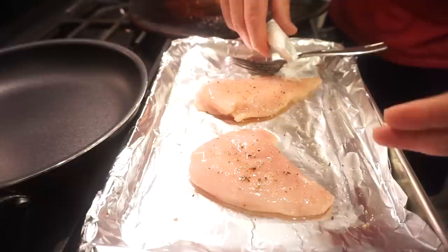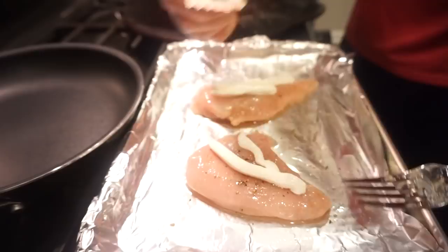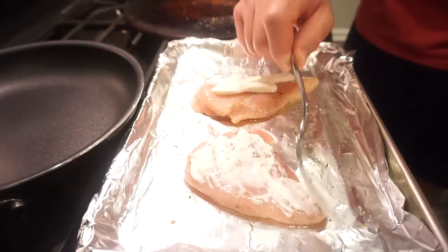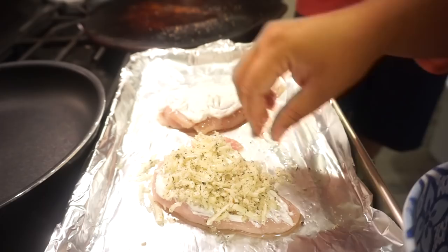Now that we've got our chicken coated in a little bit of oil, salt, and pepper, we're going to spread some sour cream on top. This is kind of like a new take on parmesan crusted chicken — similar but different, and honestly maybe even better. Once the sour cream is evenly coated, you're going to take the mozzarella, panko, and Italian seasoning mixture and put it on top.